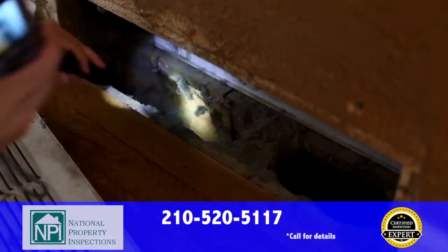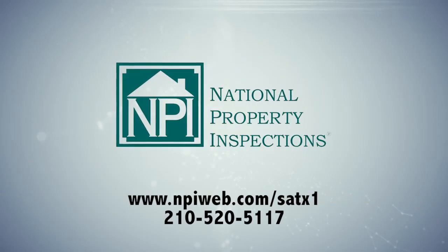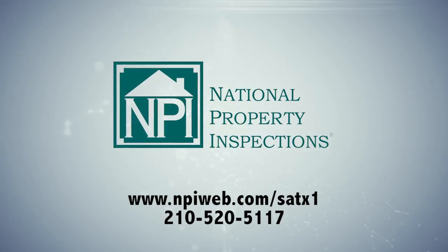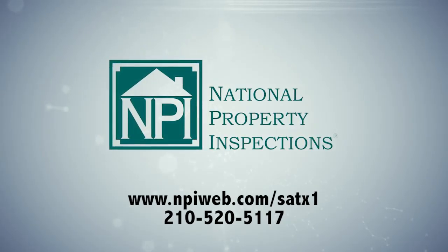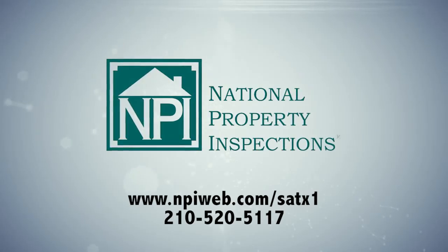When you're getting a home inspection, demand the best. Demand the certified inspection experts at National Property Inspections, where you get an undeniably better inspection. Order your inspection today by calling 210-520-5117 or visit us online at www.npiweb.com/satx1. National Property Inspections — way more than just an inspection.